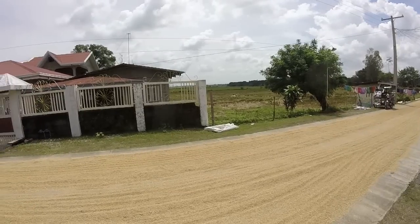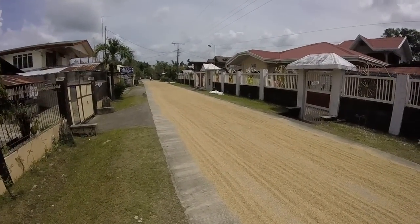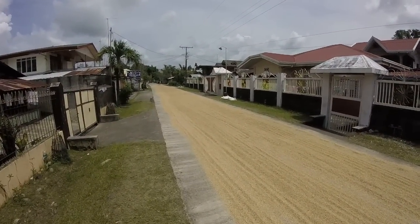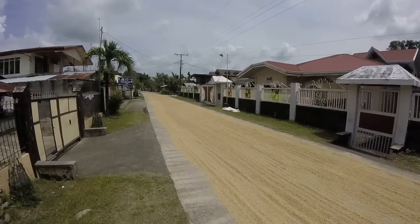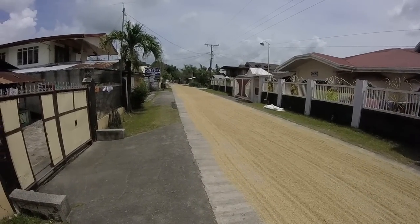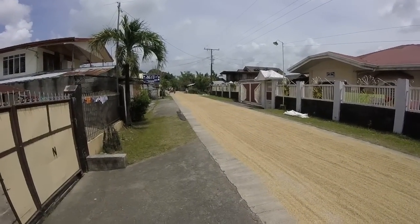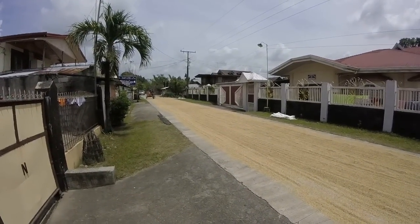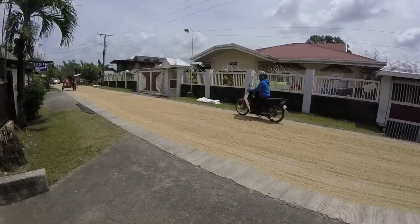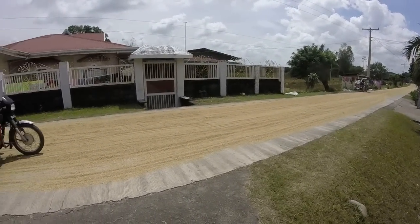This is also one of the reasons why occasionally, if you're eating rice, you'll get a very tiny rock in there that you may bite — I'm talking about something smaller than a BB.